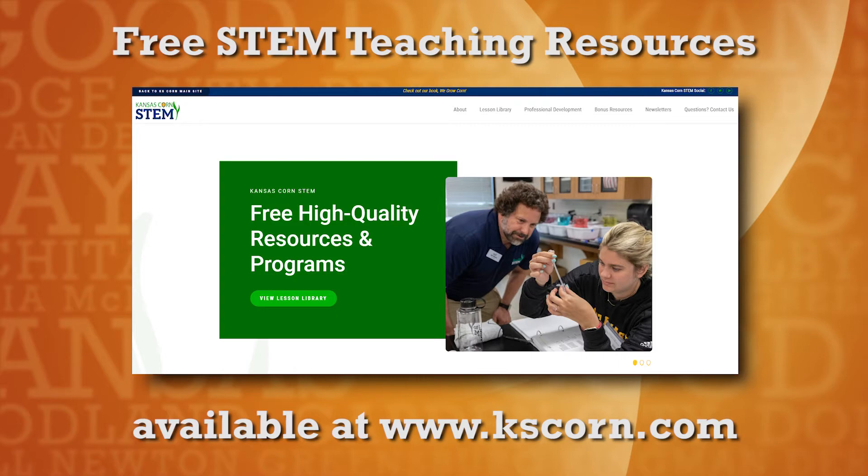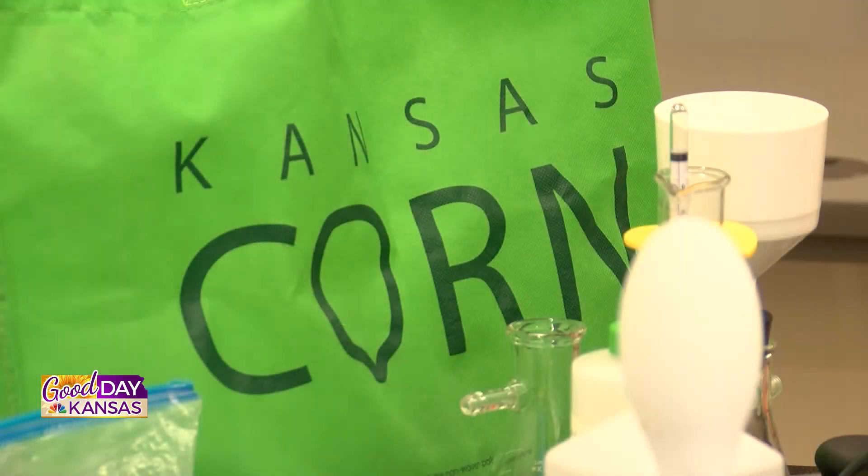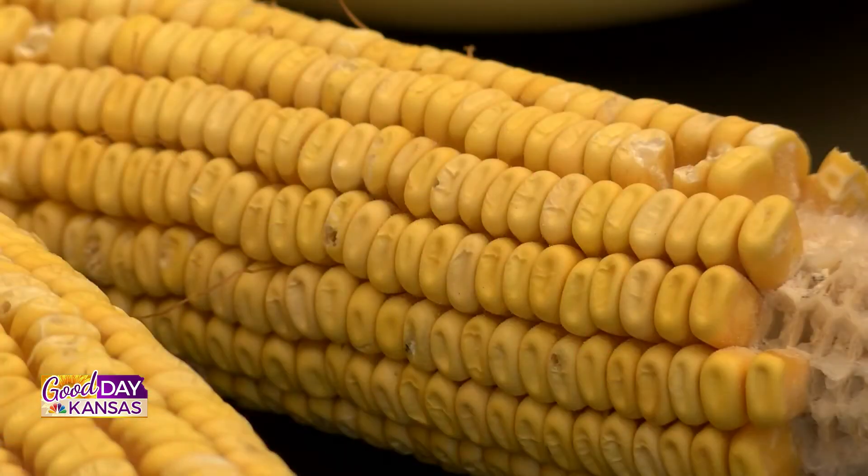As teachers, we go through and see these amazing labs and you're just like, oh, I don't have this or that — what would it take to get this? What's nice about Kansas Corn is if you need something, it is there and available. They have many grants, and the website is very easy to navigate under the education tab.